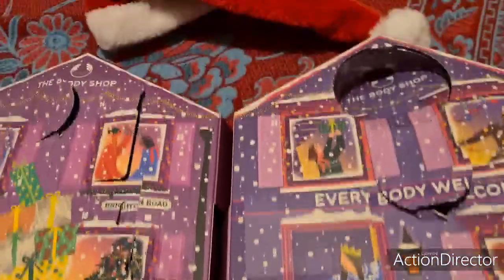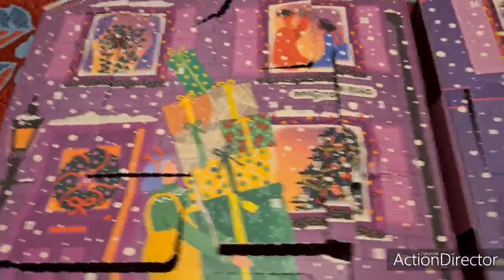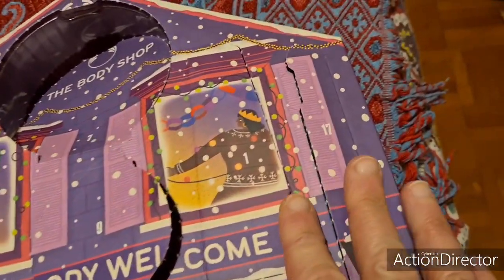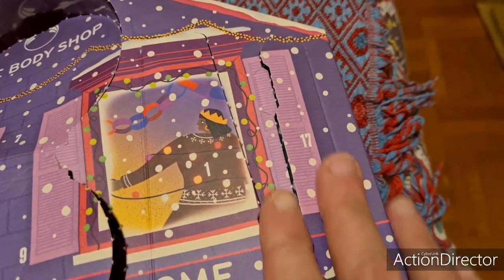Bonjour à tous, je reviens avec les calendriers de l'Avent. Pour l'ouverture des calendriers de l'Avent, donc la case 17 et 18. J'ai commencé à ouvrir la case 17, donc c'est parti.